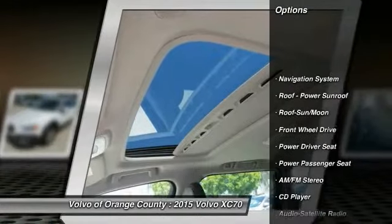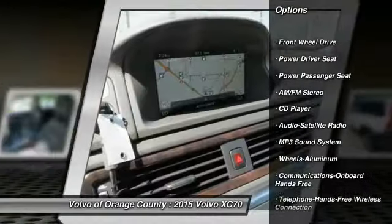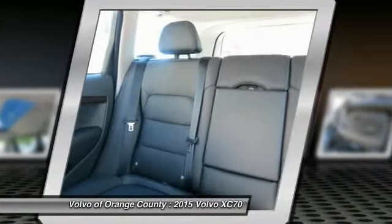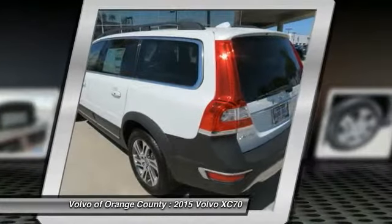Navigation system, power passenger seat, anti-lock braking system, traction control, air conditioning, power steering, Bluetooth wireless data link for hands-free phone, cruise control, floor mats, aluminum wheels.